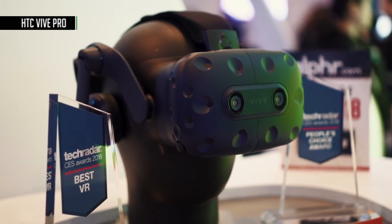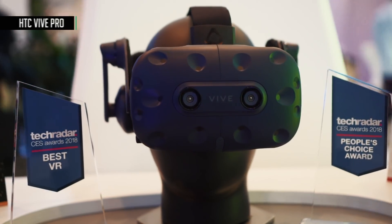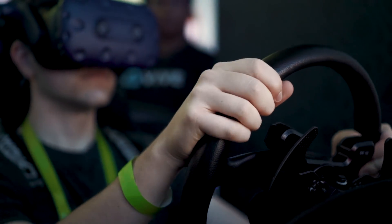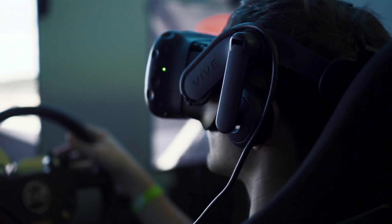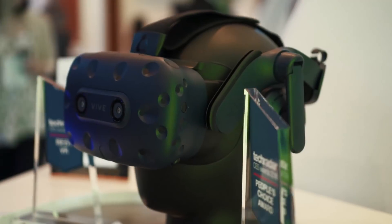Vive Pro is a new headset from HTC which takes the original concept and makes it better than ever. It bumps the resolution up by 77%, so you can see much more clearly in your virtual world, and it improves the headphones to give you a much more immersive experience. They even announced a first-party wireless adapter so you can go cable free — look for it later this year.